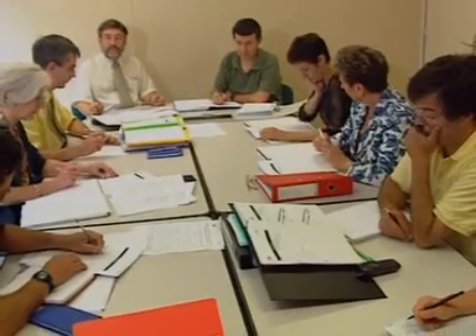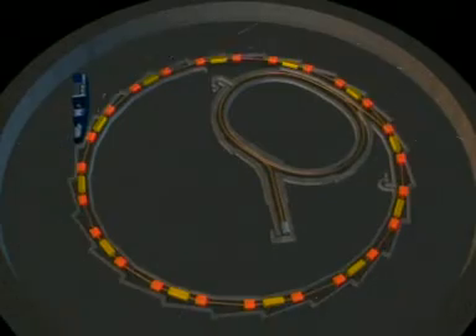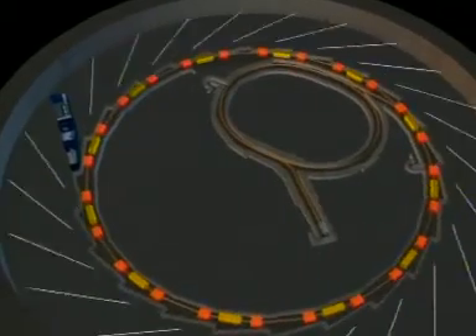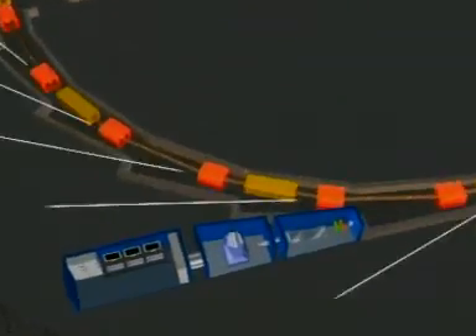An important design work mobilised all the teams involved in the project to make Soleil one of the most effective synchrotrons worldwide. With its electron beam stabilised at a thousandth of a millimetre and its outstanding magnetic devices, Soleil will satisfy the requirements of the scientists who will use its light. The synchrotron radiation is collected all around the ring by twenty-four beamlines.